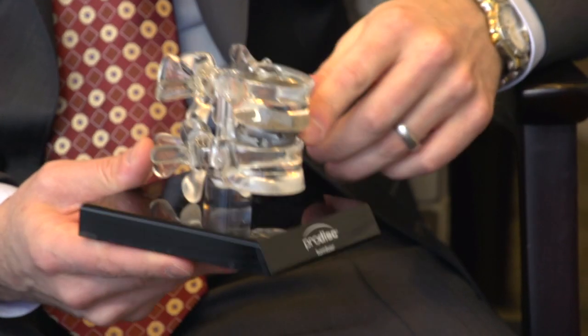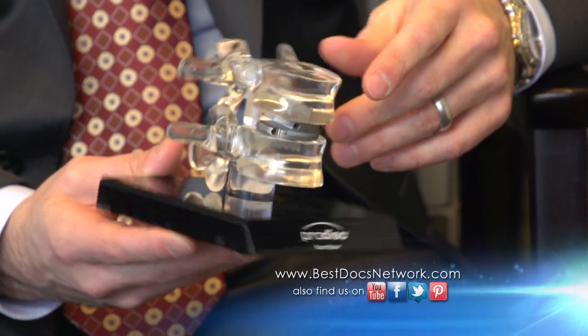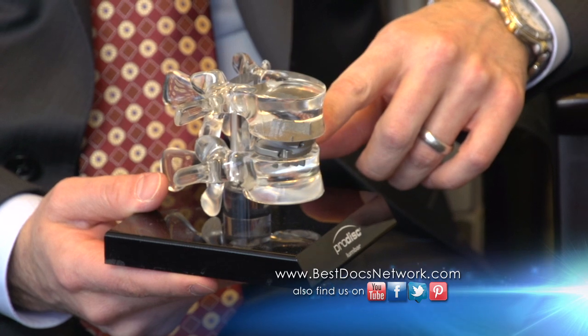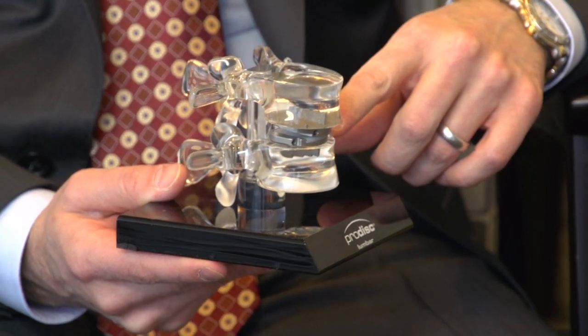Motion preserving devices are intended to decompress the spine and help back and leg pain, but by restabilizing the spine with an artificial disc type device we're able to avoid fusions. The benefit of this is maintaining the patient's normal spine motion and ideally down the road they have less problems, less need for surgery, less pain, and hopefully it protects the remaining levels of the spine from degenerating in the future.